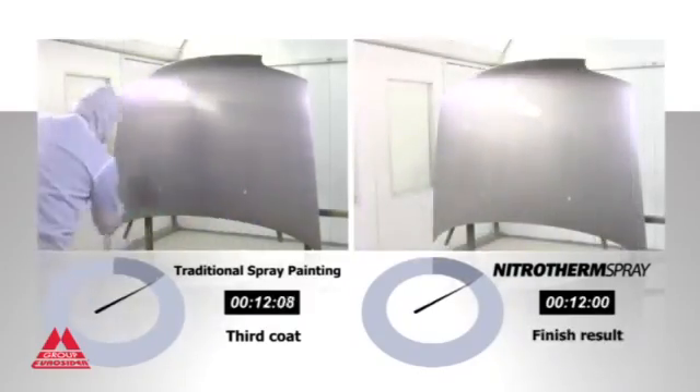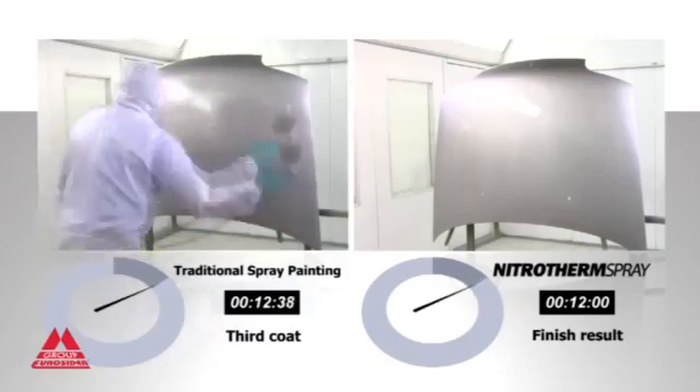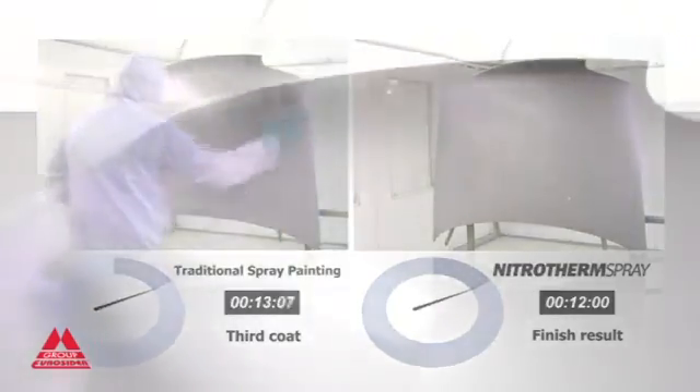Once again, a 50% saving in time, less material and an unbeatable finish.